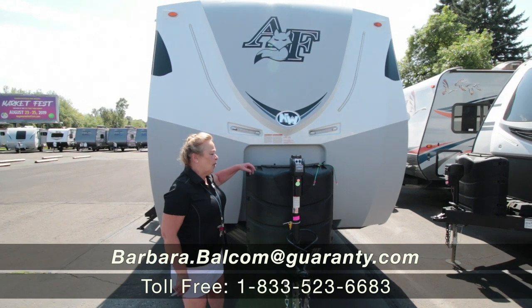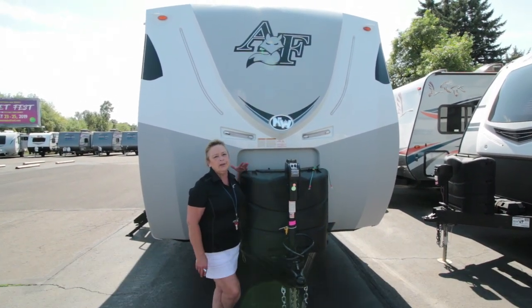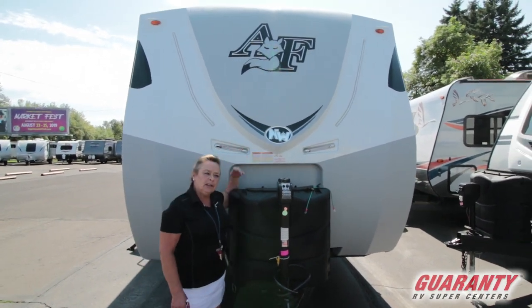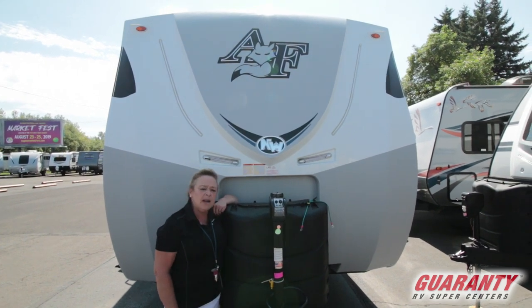Hello, you guys. This is Barb. I'm out here at Guaranty RV. We are a Northwood dealer and Northwood equals this nice Arctic Fox. Northwood's made over in La Grande, Oregon — super nice company, one of the finest out there.